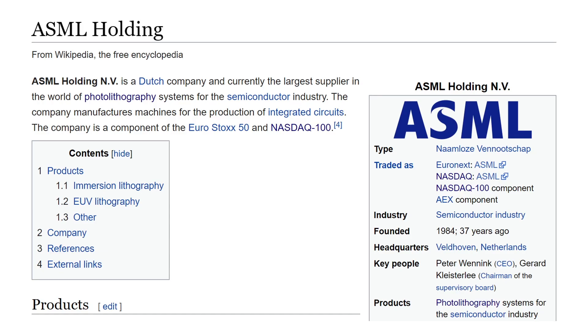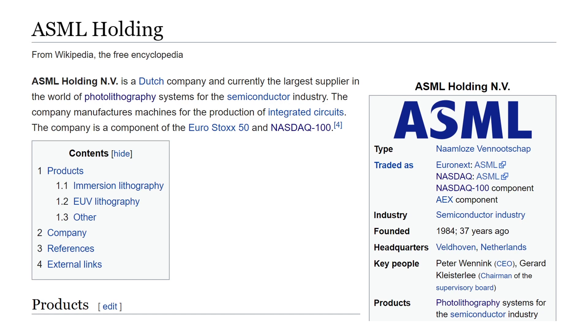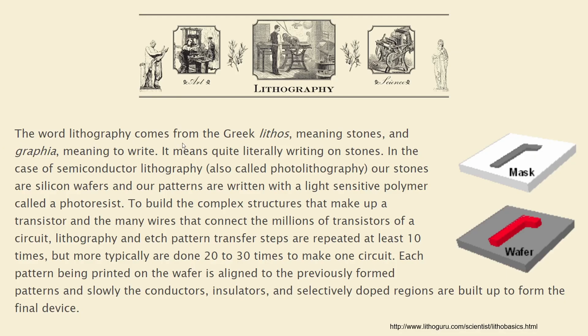ASML Holding is a Dutch company and is currently the largest supplier in the world of photolithography systems for the semiconductor industry. Photolithography is the process of transferring geometric shapes on a mask to the surface of a silicon wafer. The word lithography comes from the Greek — lithos meaning stones and graphia meaning to write — quite literally meaning writing on stones. In semiconductor lithography, the stones are silicon wafers and the patterns are written with a light-sensitive polymer called a photoresist.